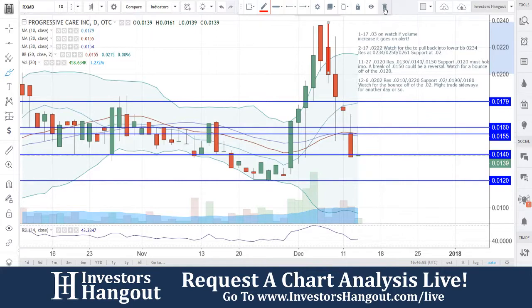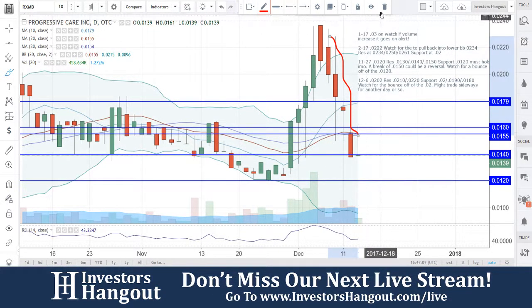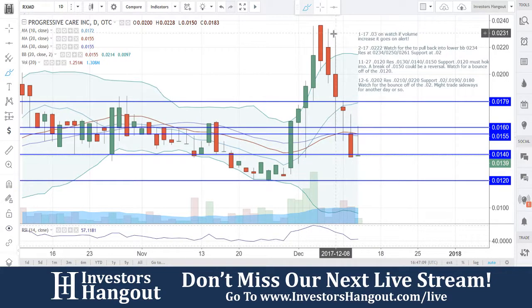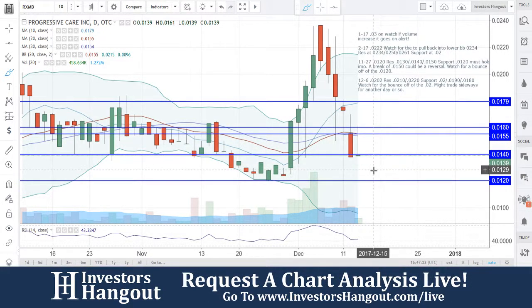You guys did rally for another day off that bounce, however you did end up closing red. Then I said it might trade sideways for another day or so, and then one, two, three, four following days with a sell-off. The volume was probably about a little less than half of the previous day's volume, but volume did look like it started picking back up again. 0.0140 is going to be a resistance level; the next major support level is around 0.0130.